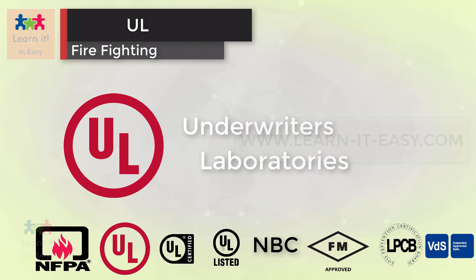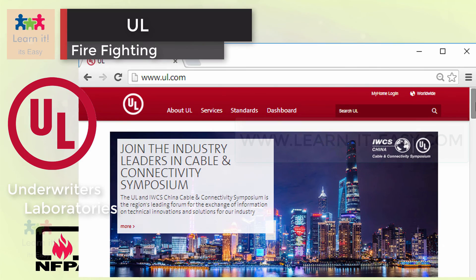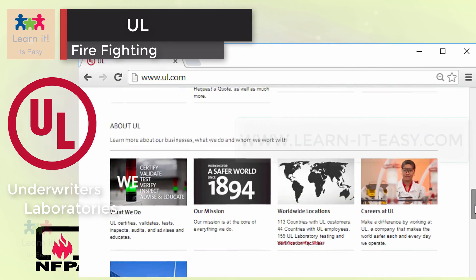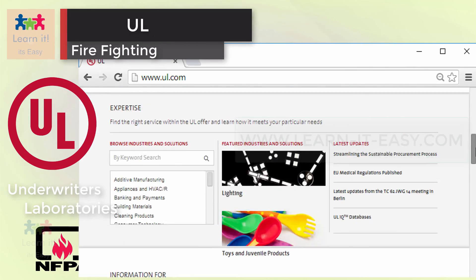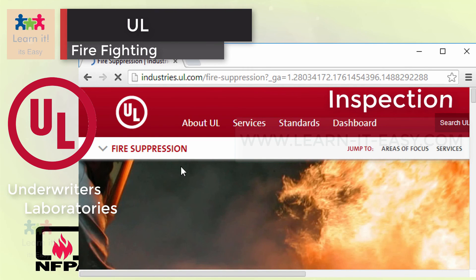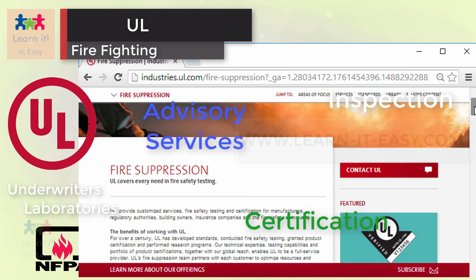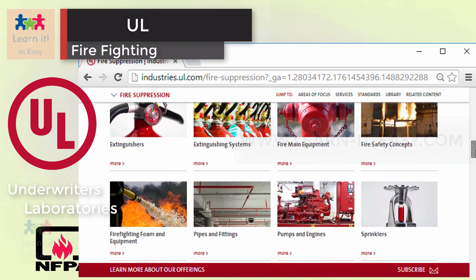UL is short for Underwriters Laboratories. Unlike NFPA, UL is an approval standard. They help companies demonstrate and deliver safety, and confirm cutting-edge quality and performance for devices or fittings used in firefighting systems. By offering inspection, advisory services, and certification, they are one of the oldest testing agencies.